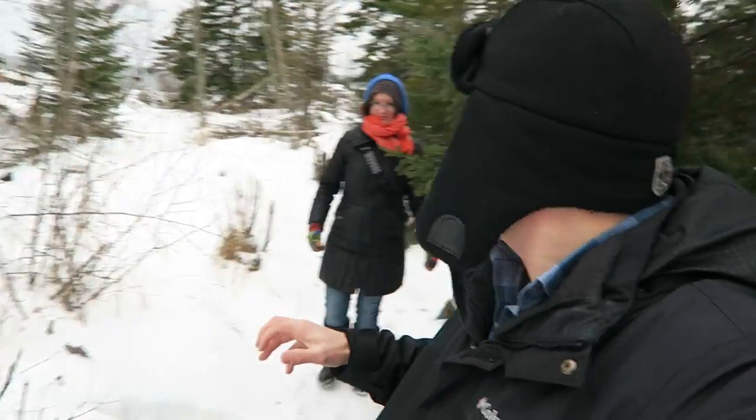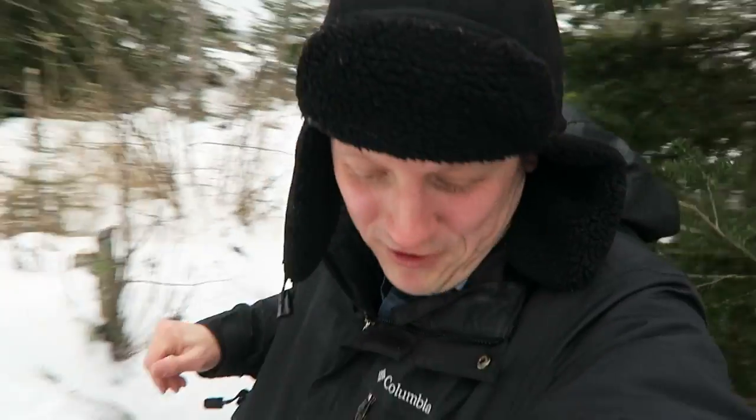Now we're hiking to the edge of Artist Point and it's actually not windy over here. Say hi, Delia! It's beautiful out here. There's a geocache on the end of this point. If you don't know what geocaching is, it's a high-tech treasure hunt where people hide containers all over the world. We found one here on Artist Point.